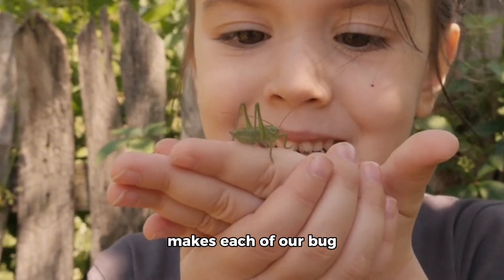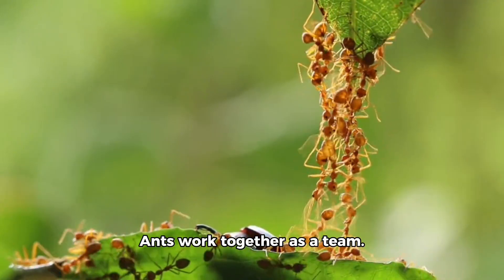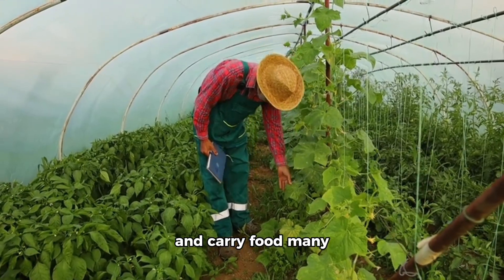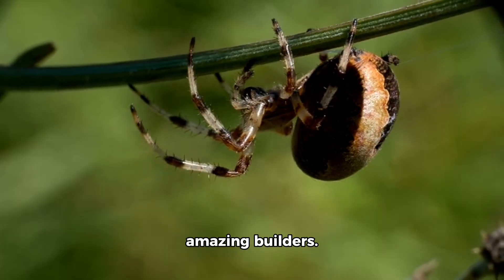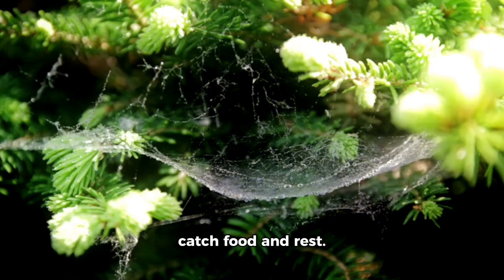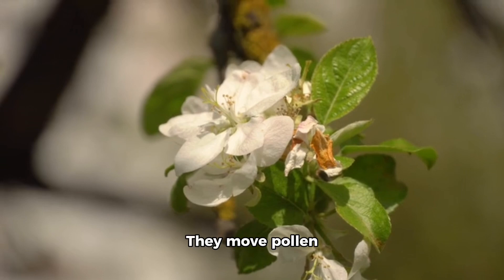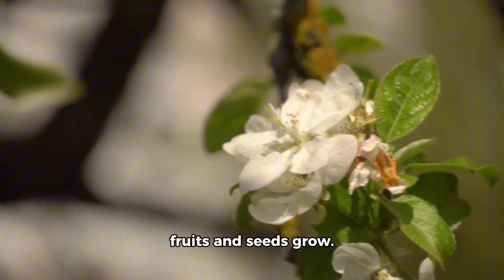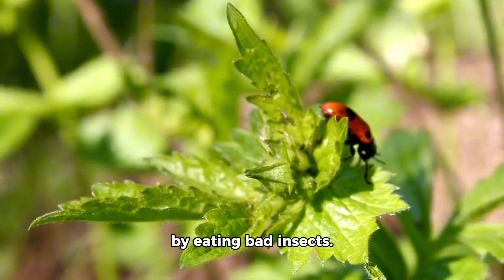Now let's see what makes each of our bug friends so special. Ants work together as a team — they build tunnels and carry food many times their size. Spiders are amazing builders; they spin webs to catch food and rest. Bees and butterflies are pollinators — they move pollen between flowers to help fruits and seeds grow. Ladybirds and lacewings help plants by eating bad insects.